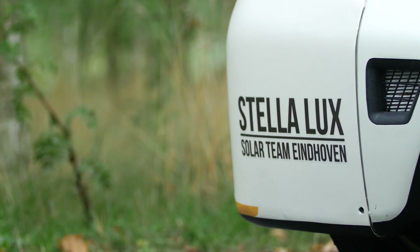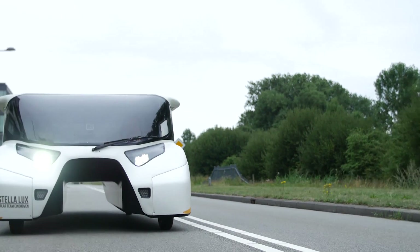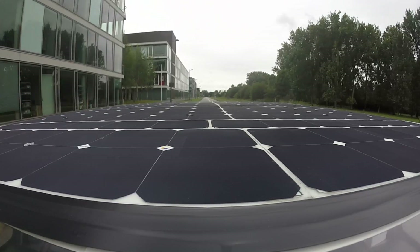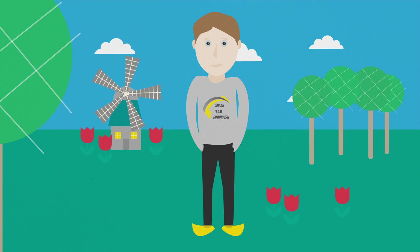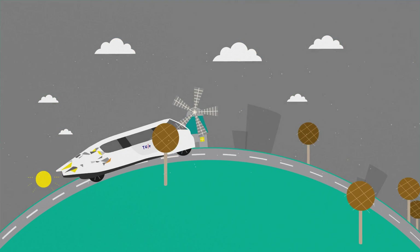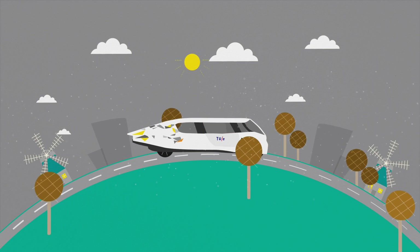Stella Lux is the world's first energy-positive family car. Take a look under the hood to understand how Stella Lux produces more energy than she consumes all year round. On average, Dutch citizens drive 37 kilometers a day. Even in the Netherlands, not known for its sunny weather, solar cells on Stella Lux produce more than enough energy.